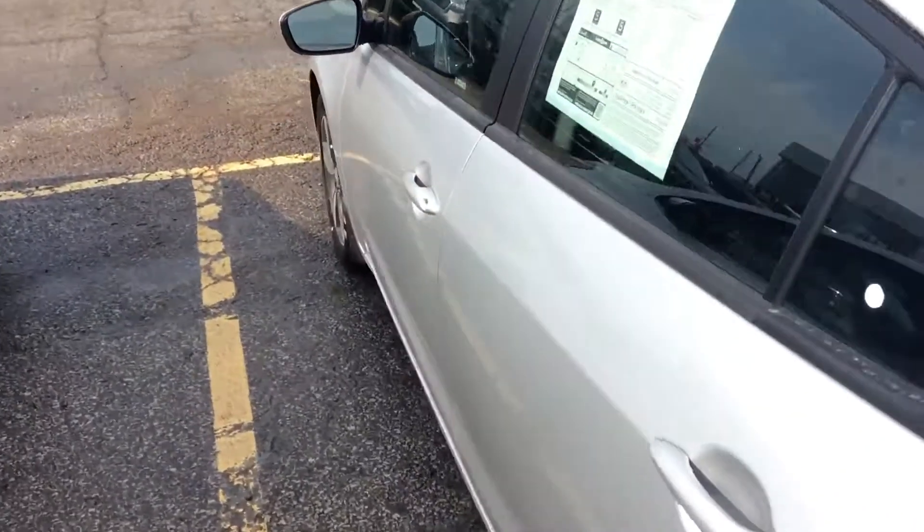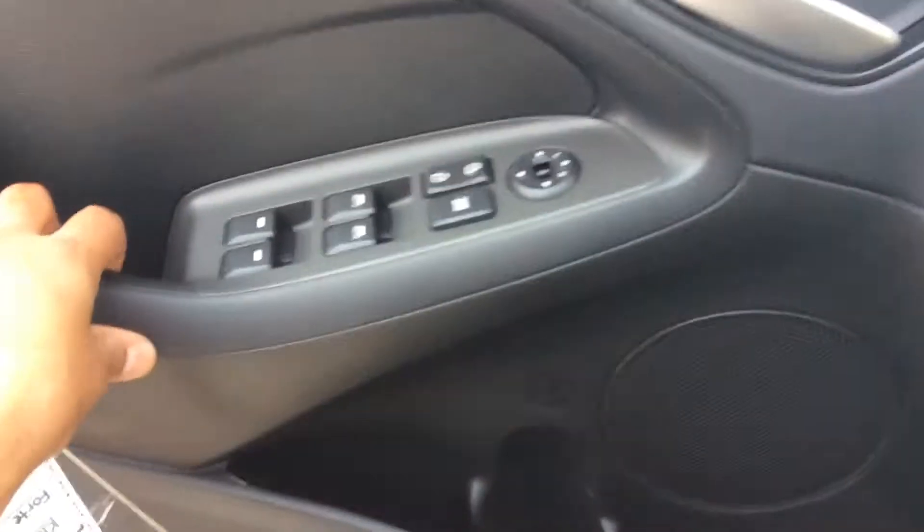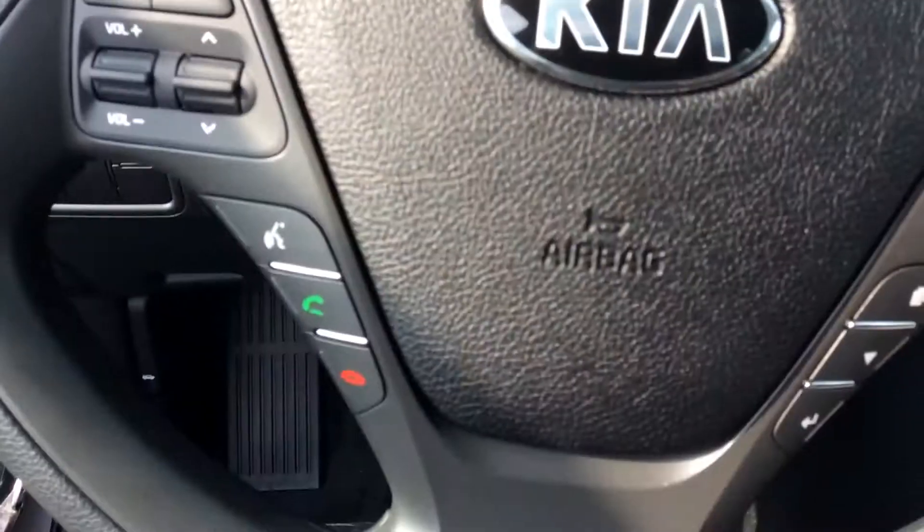There's plenty of space in the trunk as well. It's got a backup camera. Here's your trunk space right here. And then just going to take you over to the driver side and hop in the vehicle.